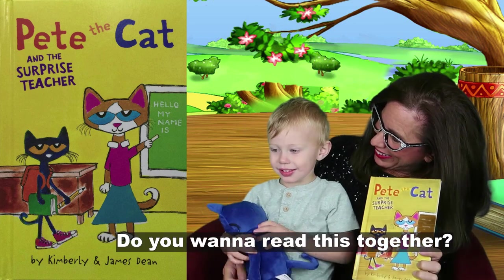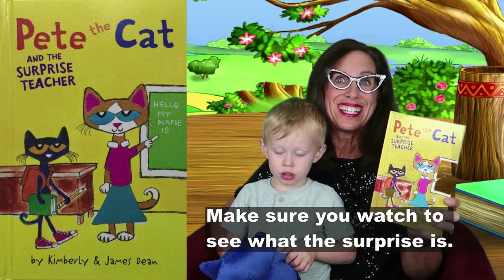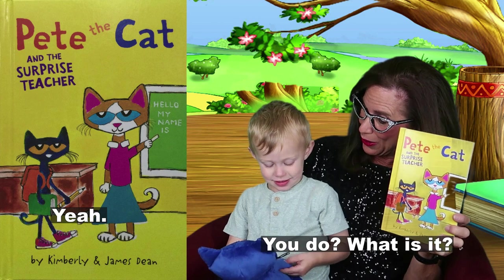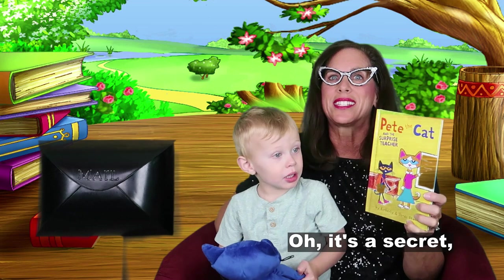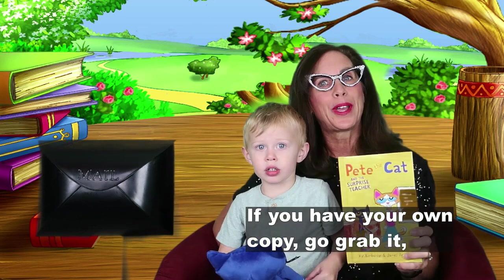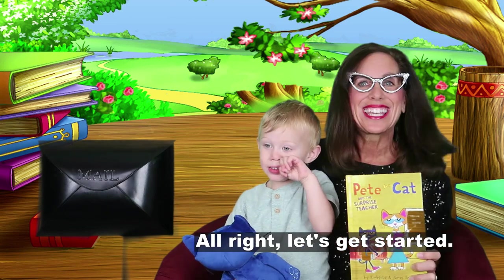Do you want to read this together? Make sure you watch to see what the surprise is — I can't wait to see what it is. Do you know what it is? It's a secret, so you're just going to have to watch and find out. If you have your own copy, go grab it and we'll read it together. All right, let's get started.